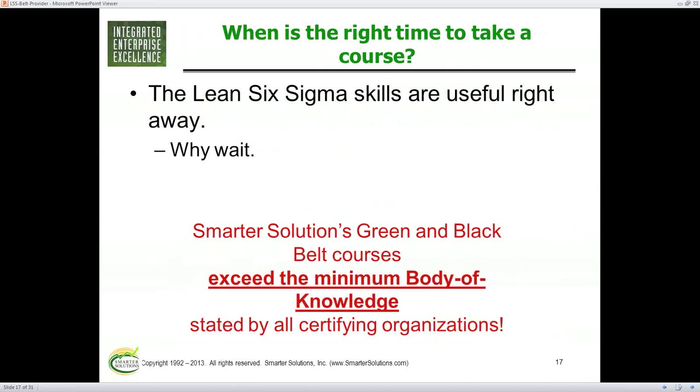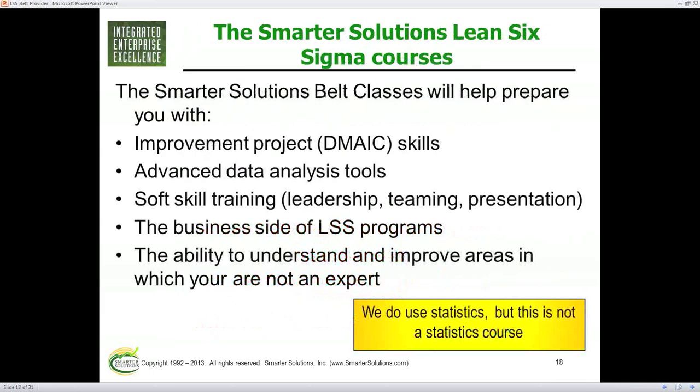So why wait? There are time constraints and monetary constraints. But go find a course like ours — we exceed the body of knowledge as set by ASQ, and we go beyond it in soft skills and some hard skills. What you get here is an instructor who's been through the ropes, done all this stuff, and knows what works and doesn't work. They get you ready to work as part of a Six Sigma program or even all by yourself in your business. This can prepare you for doing projects or just analysis.